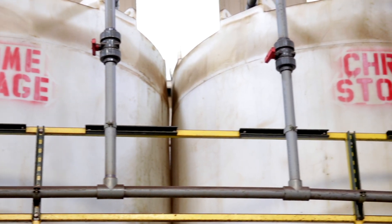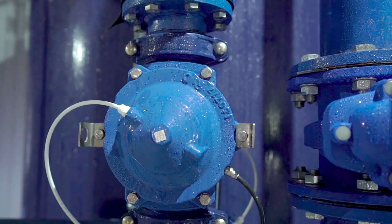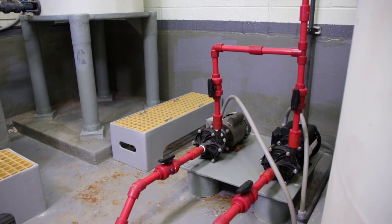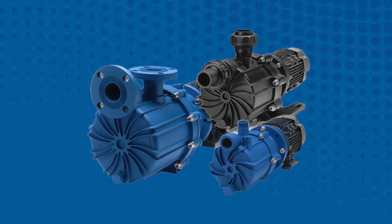Whether you're pumping liquids from above the ground or from far below, in tough applications, priming the pump can be a great challenge. You need a pump that can prime itself — a pump that fills itself with liquid at lightning speed so it's automatically primed and ready to work.